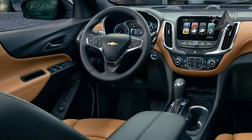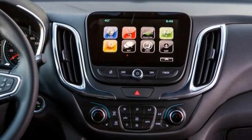To find out, I spent a week behind the wheel of a 2018 Equinox in the mid-range LT trim and the standard front-wheel drive.